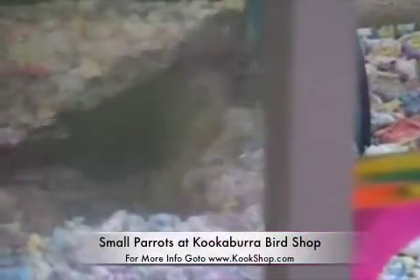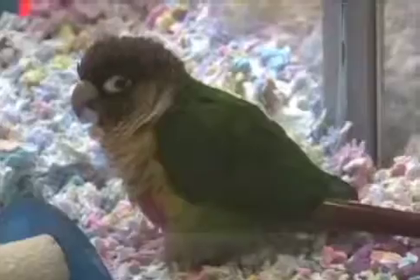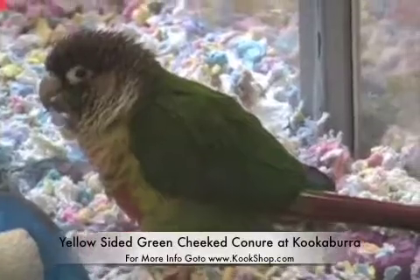Let's see if we can go get a better shot of that bird. This is a little Yellow-Sided Green Cheek conure.